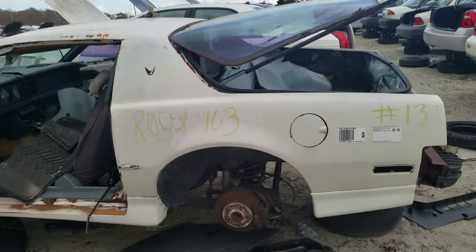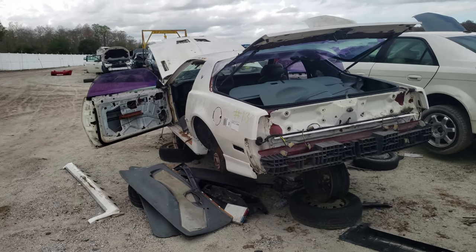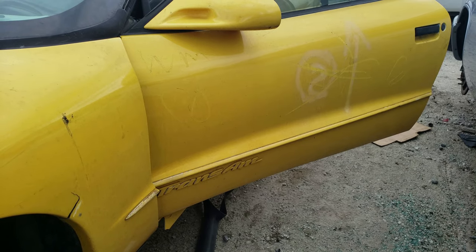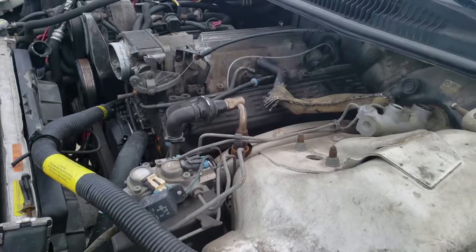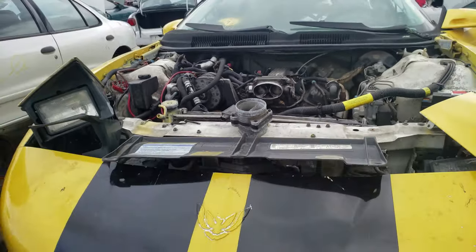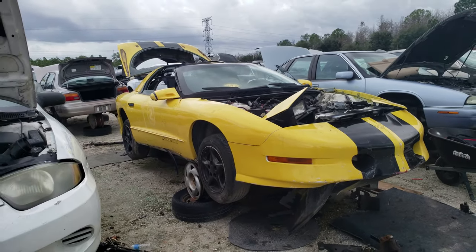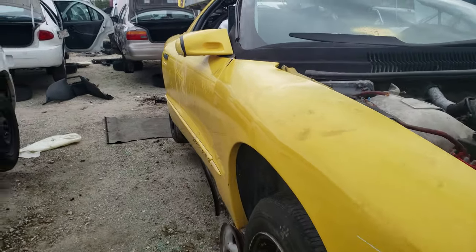Here's a third gen Trans Am, or a Firebird rather. Kind of sad to see these in here, but people don't take care of them — this is what happens. Here's an early model fourth gen Trans Am. Got the LT motor in it, things looking kind of sad. Racing stripes through it — no justice. Let's see what that inside looks like.